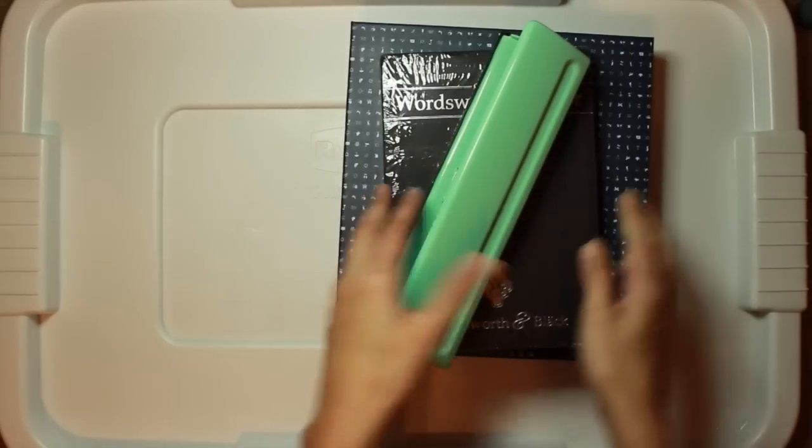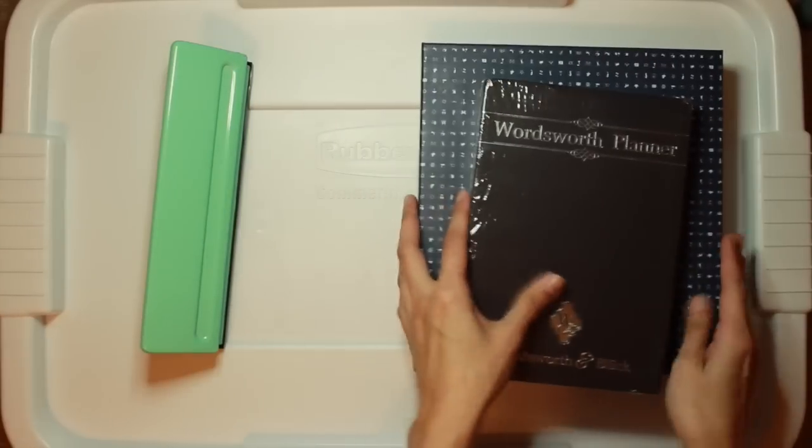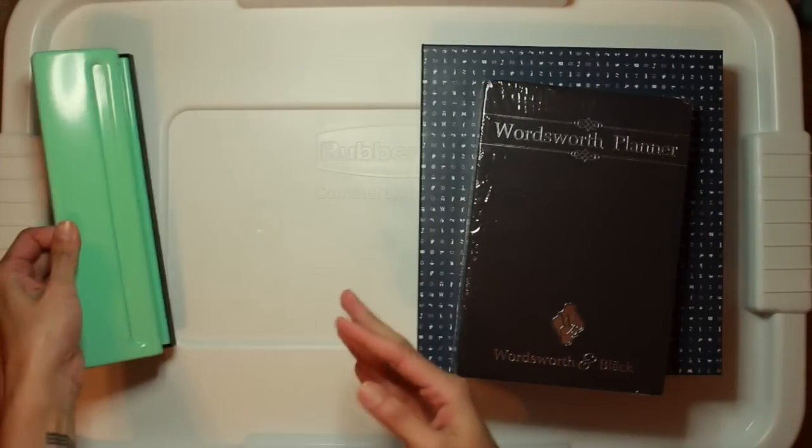First up I have an A5 hole punch. I got this from Michaels and I really used it like twice, so I definitely don't need this. This will be for sale.